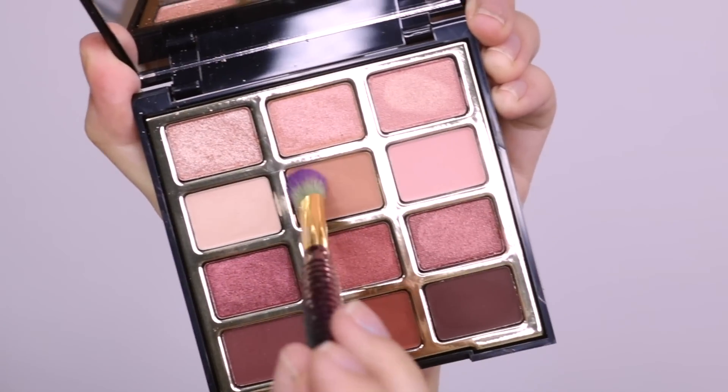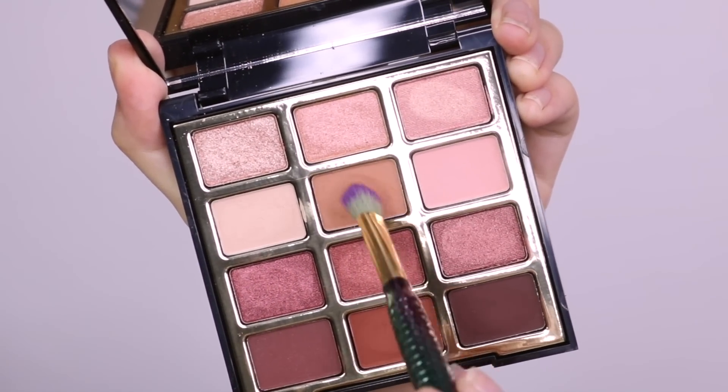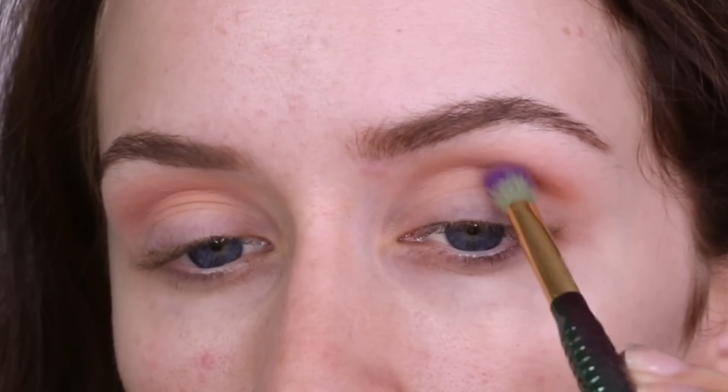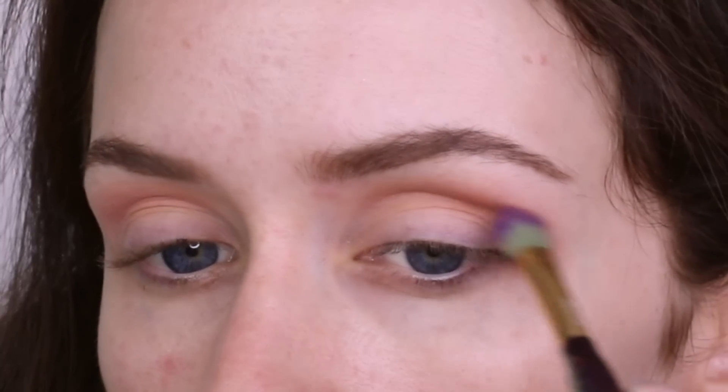Now to deepen that up, I'm taking this matte brownish shade called Totally Fauna View. Taking it on a smaller blending brush by Moda. I'm just going to use this to deepen up that crease because I wanted it a little bit darker.